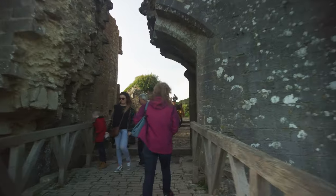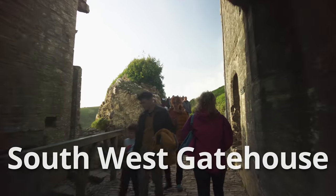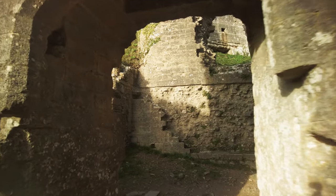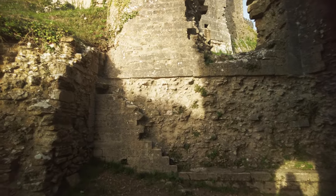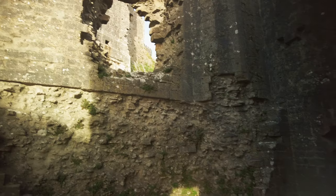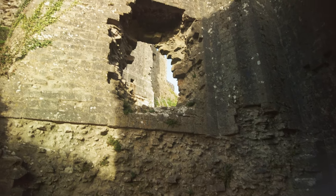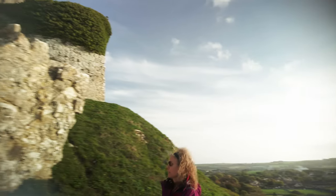We're going through what's left of the portcullis. This is the Southwest Gatehouse. It's pretty blown up. After the parliamentarians won the Civil War, an act of parliament was declared to destroy the castle.